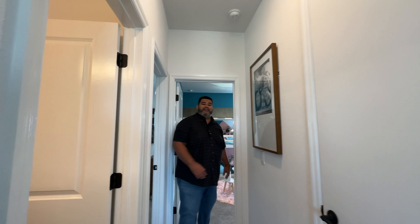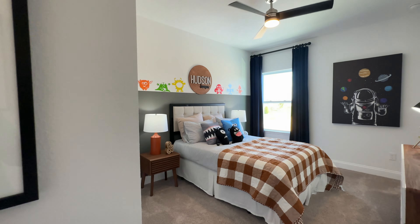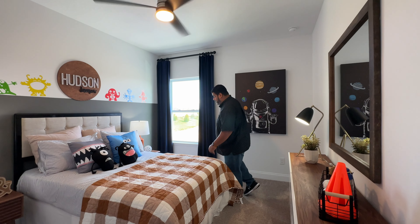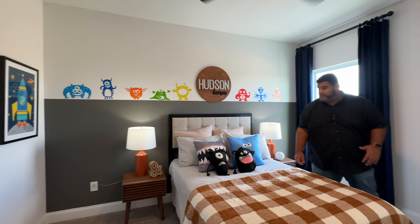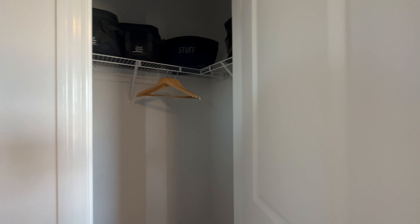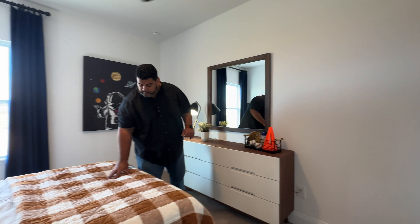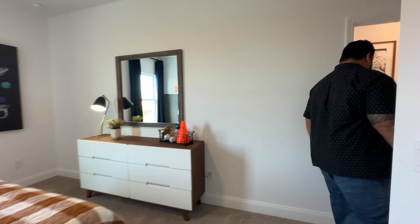This house comes with two AC units. I love the size of these bedrooms — even designed for small children, they have plenty of space. This is a full-size bed with lots of space, a window for natural lighting, and you could put a chair in that corner. There's a walk-in closet as well. Full-size bed, a credenza, a mirror, and plenty of walking space.